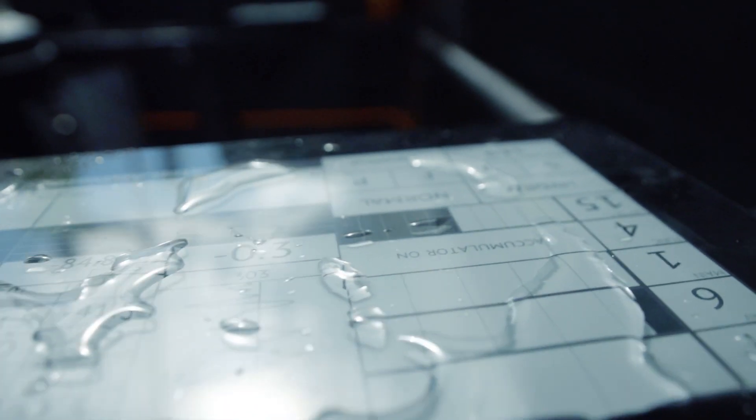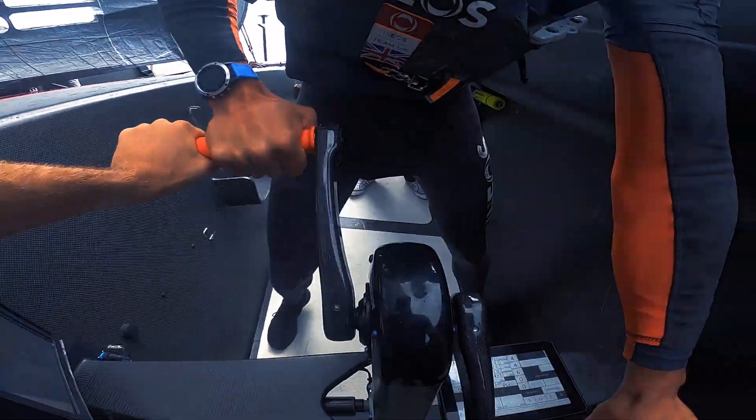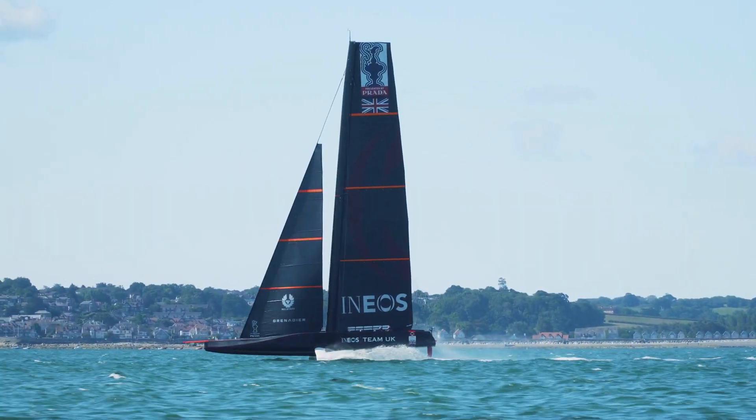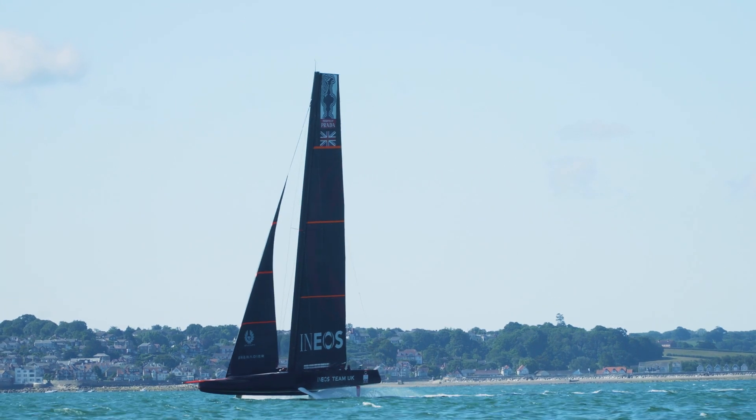Now we've got a large display that we can easily customize to show the information we need. The displays have really been a massive breakthrough in minimizing communication. We just need to trust that the information presented in front of us is enough to make all of our decisions on.